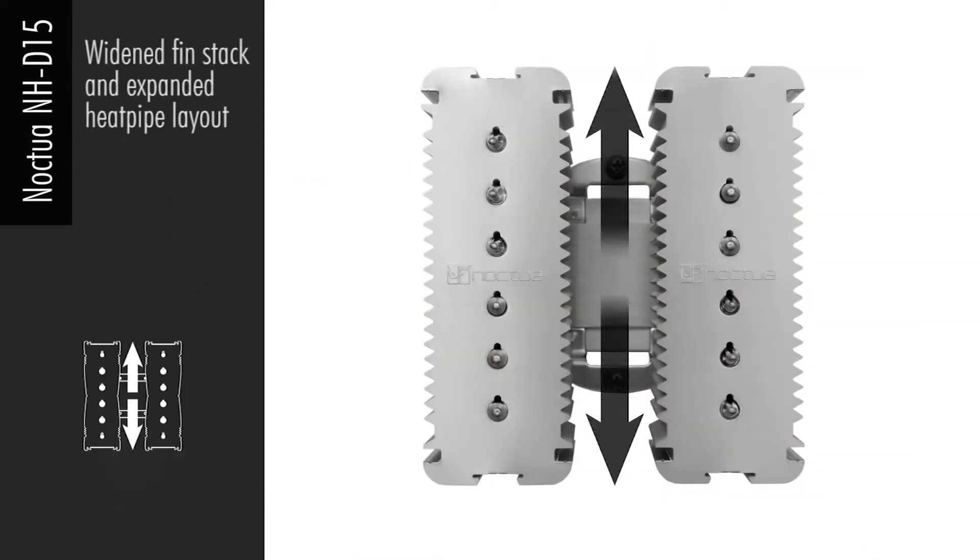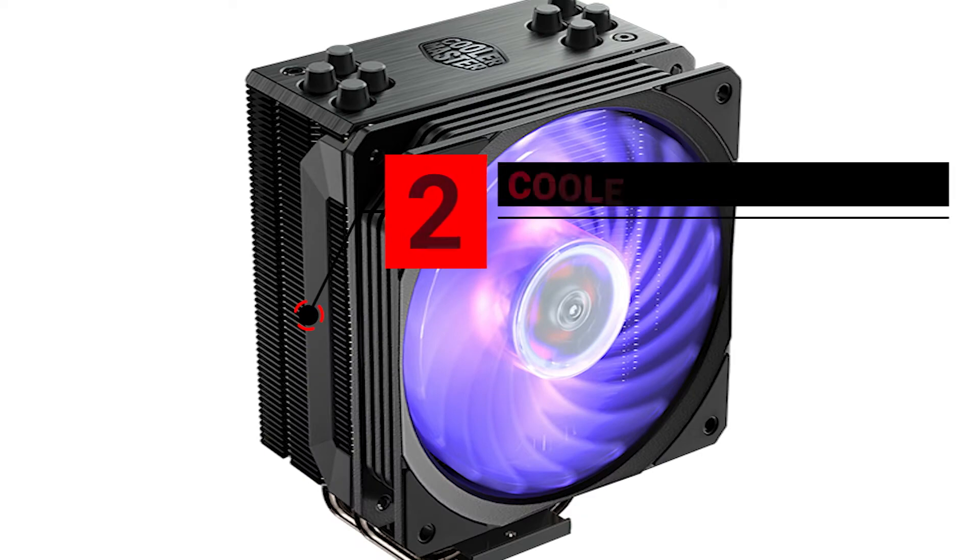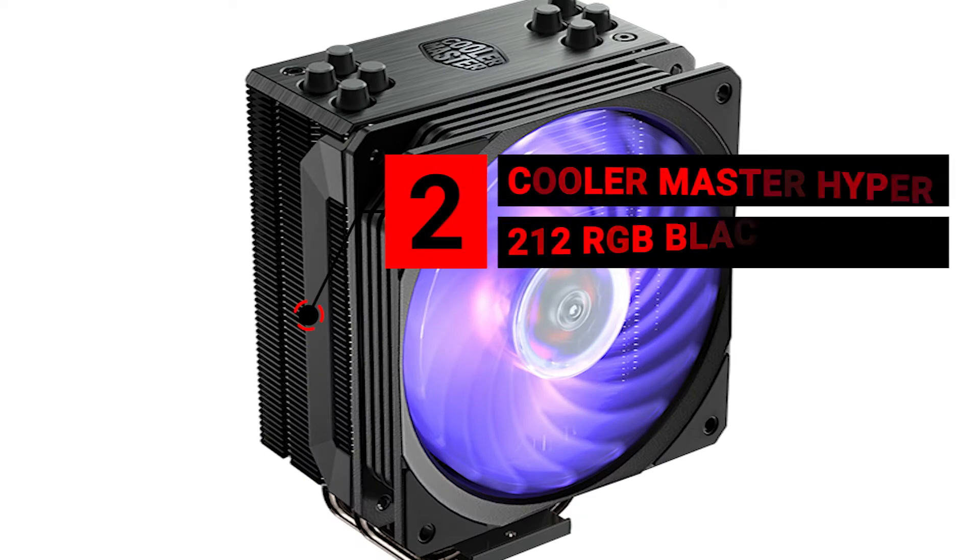On top of delivering fantastic cooling performance, the NH-D15 is nearly silent as well.